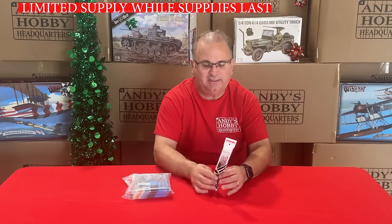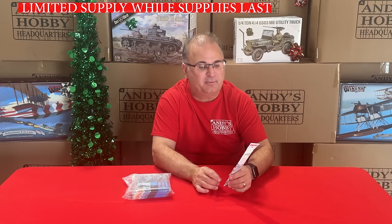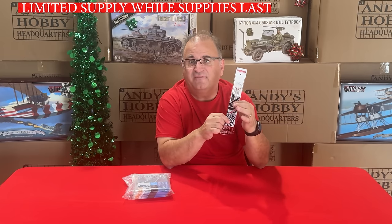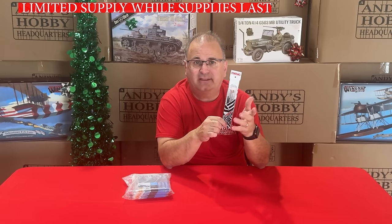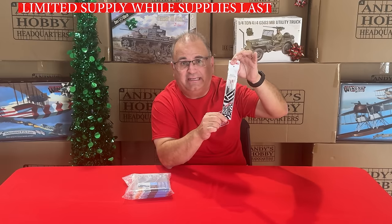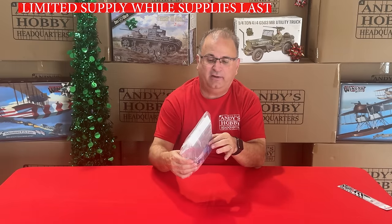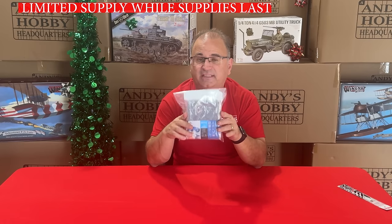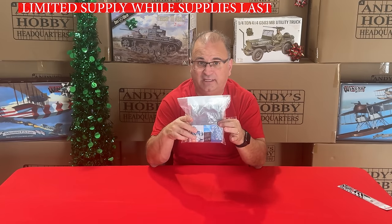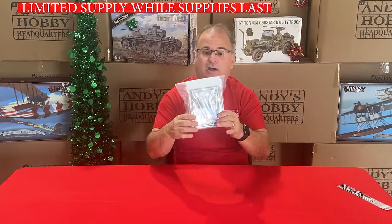I've got some tools brought in special for this promotion. We have a set of Ming paint brushes — five high-quality brushes. Normal retail is over $20, our everyday low price is $12.99, and right now during this promotion they're $7.99. We also have Tamiya sanding sponges — a seven-pack with foam-backed sponges in all different grits, normally $45, right now on sale for $24.99.